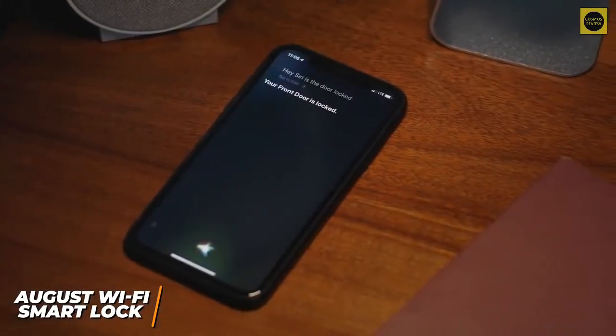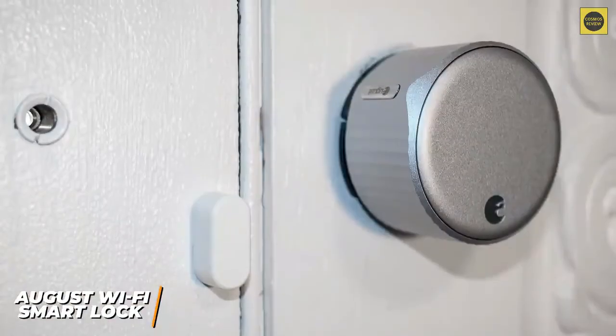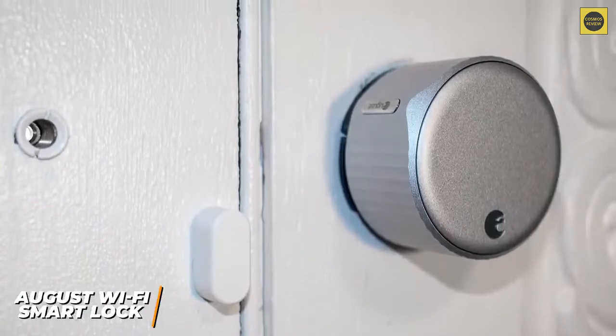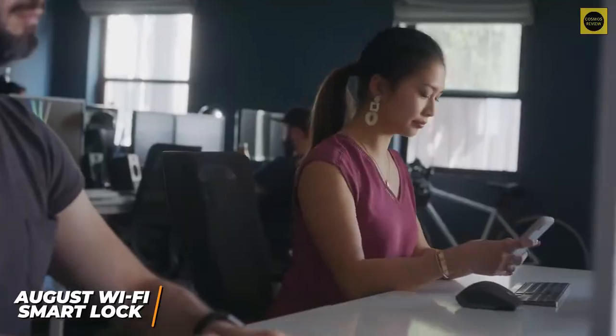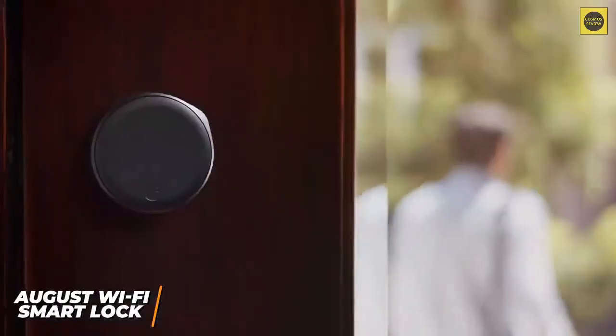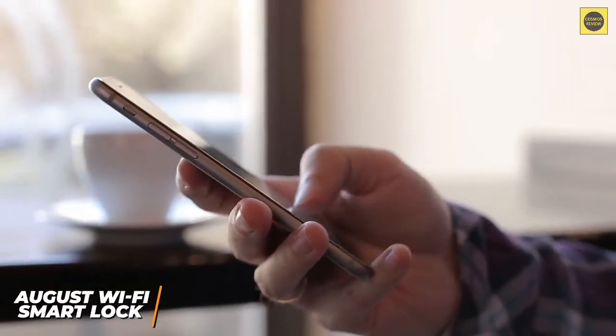It features built-in Wi-Fi and Bluetooth radios to directly pair the lock with your home network or smartphone, unlike competitors that require a bridge. It utilizes two CR123 batteries instead of double-A batteries, but the three to six month lifespan is relatively short. The August app allows you to lock or unlock your doors from your phone, grant temporary or recurring access for guests, and set keys to only work during certain hours or for a limited duration.